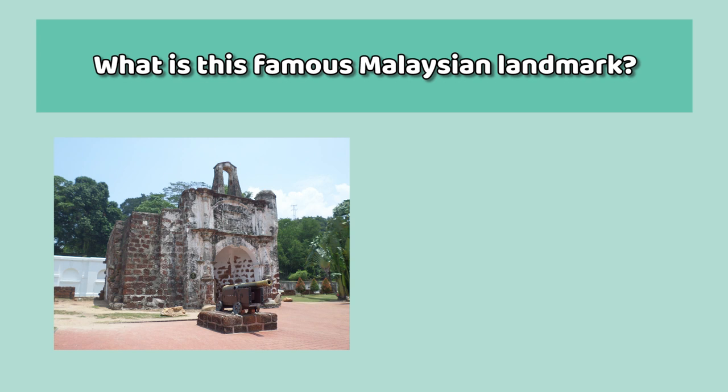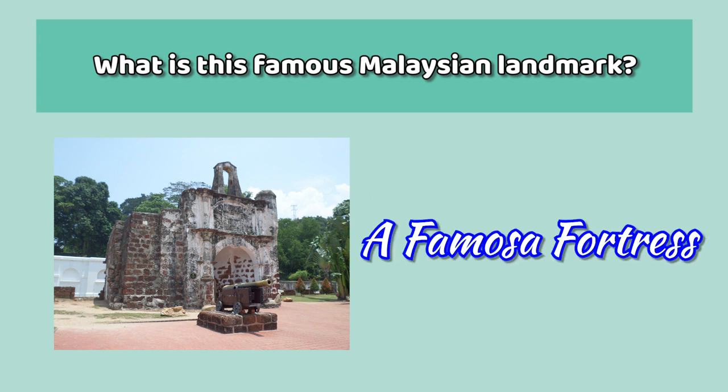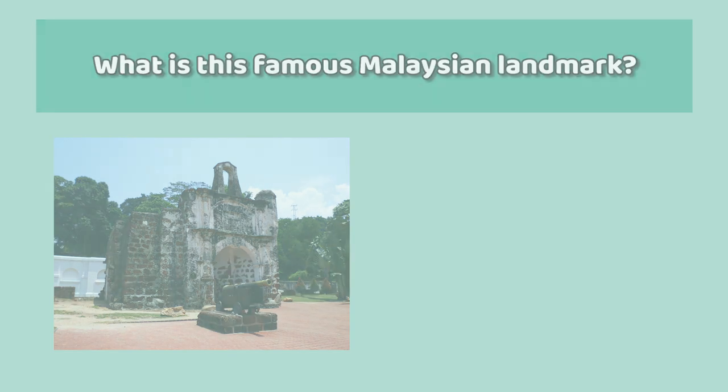And finally, this famous landmark is the A Famosa Fortress. It is a remnant of a fortress built in 1511 by the Portuguese, and it is also situated in Malacca.